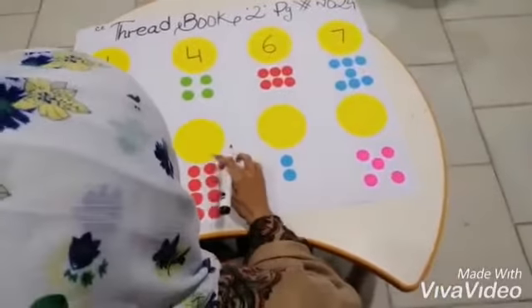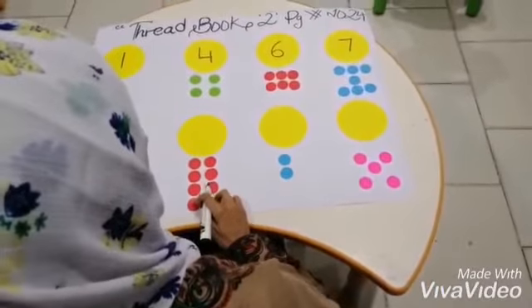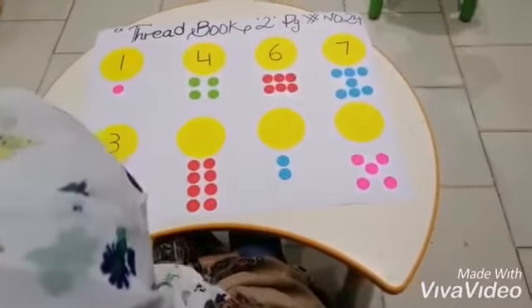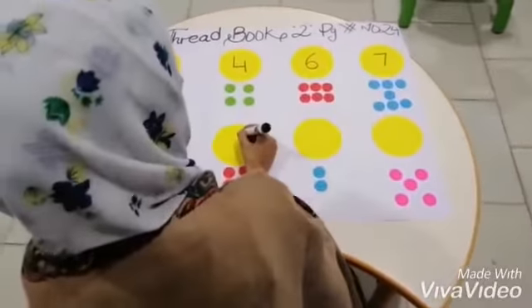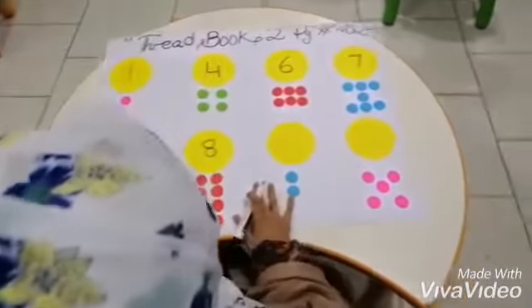Now let's count with me. One, two, three, four, five, six, seven, eight. How many dots? Eight dots. We will write down number eight.